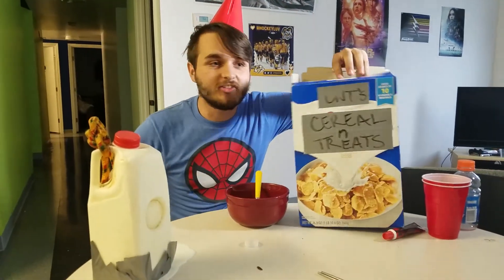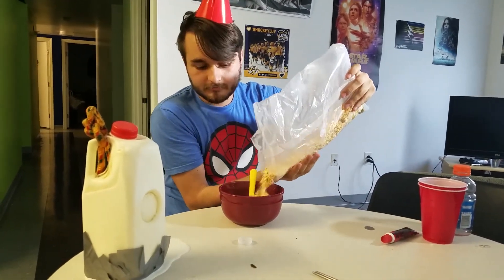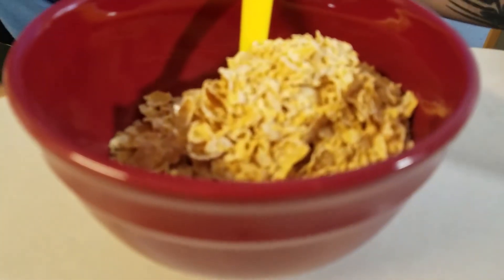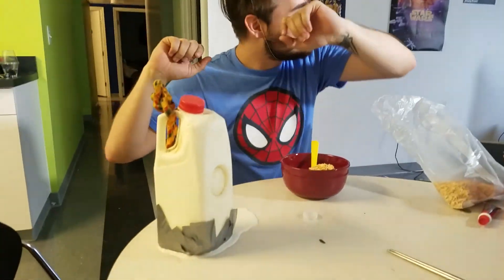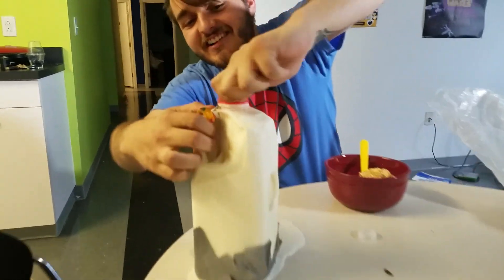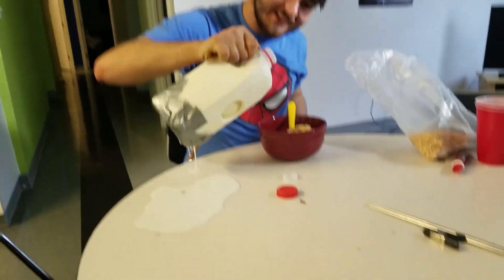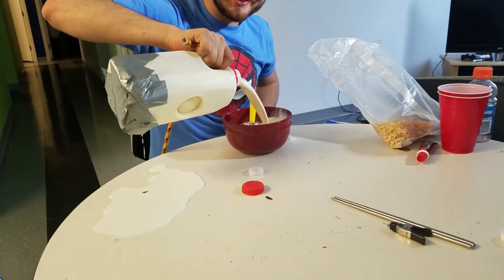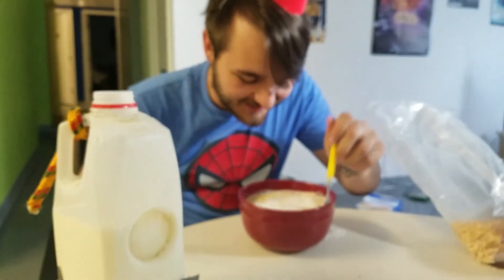Alright, hey guys. Now we're here for the actual tutorial part of it. First you get your cereal, and then you pour some in — like so. Boy oh boy, is that tasty. And then you get your good old milk, and you unscrew it. And then you just pour some milk in. And there you go.